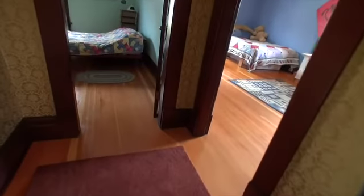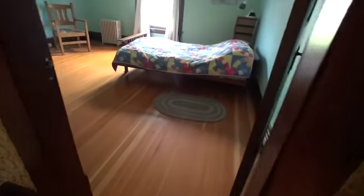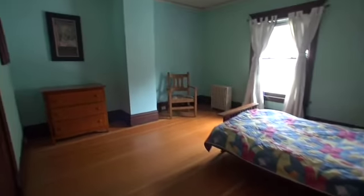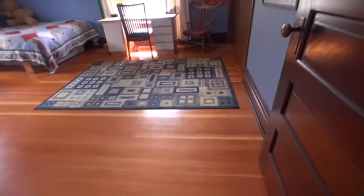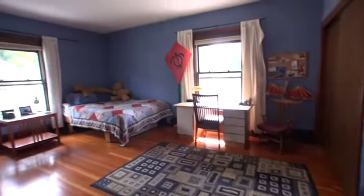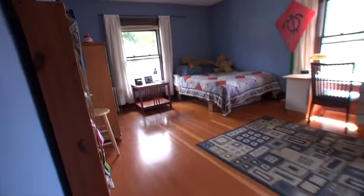Now we'll go upstairs. There's the foyer. Looks like all the original trim and original doors. We have four bedrooms up here. There's one — good size, with a closet. Here's another one. These are all good sized, and it looks like nine foot ceilings up here.